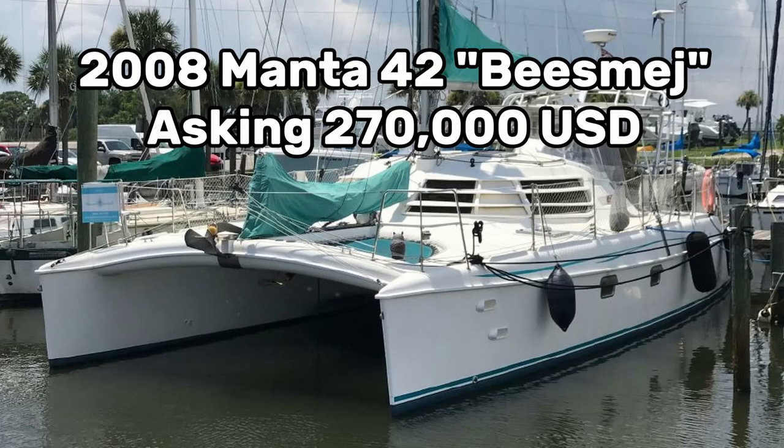Coming up second, we have a 2008 Manta 42 lying in Satellite Beach, Florida by the name of Vesmij. Manta, as you know, were only built in owner version. They're a bit more old school, more performance-oriented, but they have a really, really great reputation among the people that own them. Definitely interesting boats.